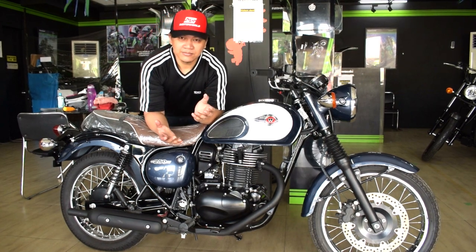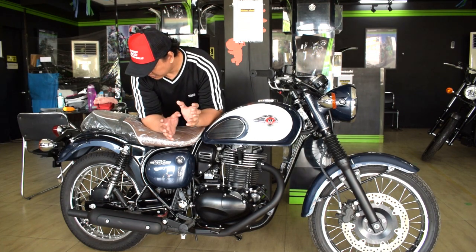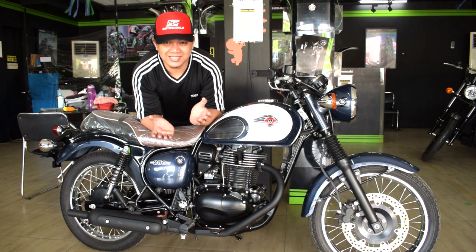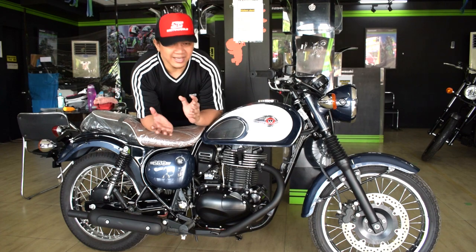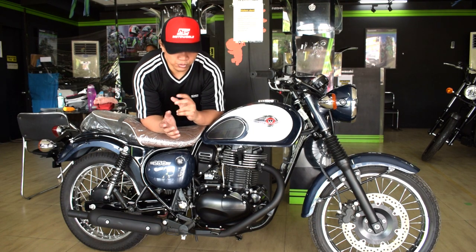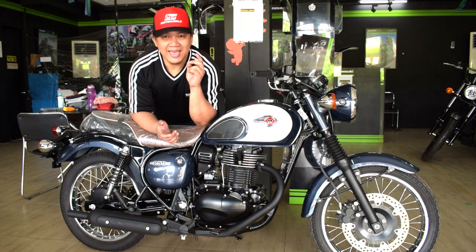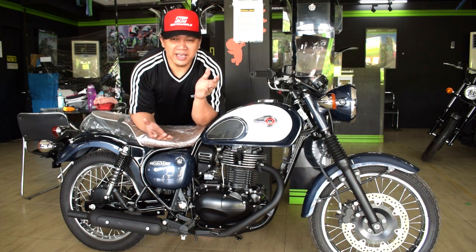So guys, the W250 — small cc, fuel-efficient, single cylinder — but with classic looks, and I'm sure it has the power and the pull. Compared to 150cc, this is definitely stronger. Nothing beats cc's. As Ms. Rhea said, if you want to check out this motorcycle, visit the shop, and if you have questions, ask through the number or message them on their Facebook page. This has been Django Moto 911 — thanks for watching. Click like, subscribe, and hit the bell icon so you'll be notified of future uploads. Stay safe and have a good day!